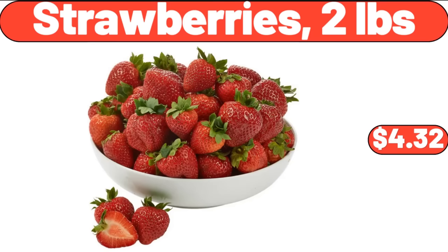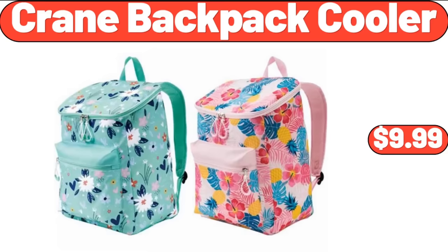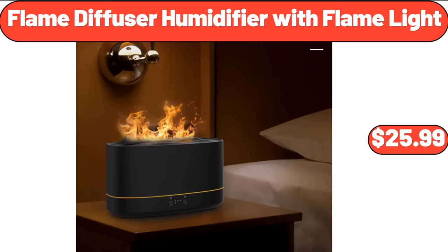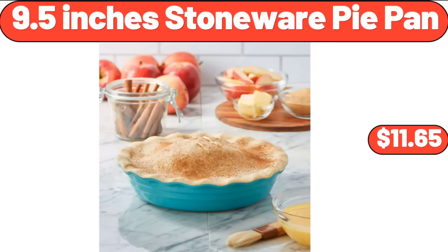Strawberries 2 Pounds, $4.32. Mini Glass Casserole Dish With Glass Lid, $11.99. Crane Backpack Cooler, $9.99. Flame Diffuser Humidifier With Flame Light, $25.99. Fresh Strawberries 2 Pounds, $3.76. 9.5 Inches Stoneware Pie Pan, $11.65.